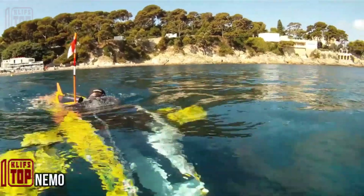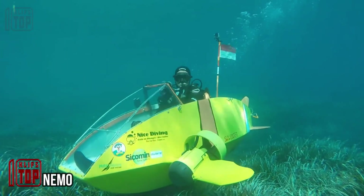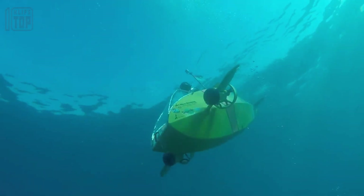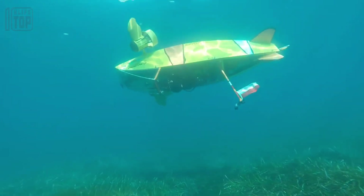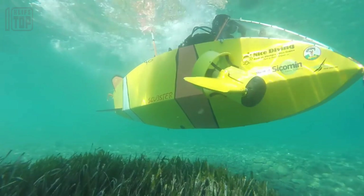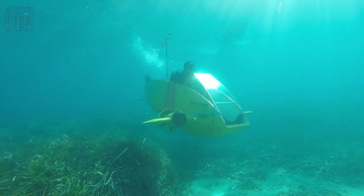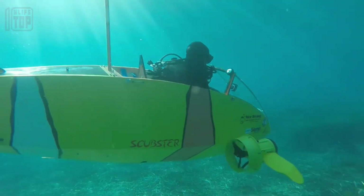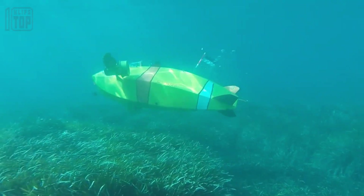This innovative pocket submarine hails from France and is touted by its creators as a highly versatile solution, catering to various professions including archaeologists, rescuers, coast guards, and scientists. The engineering team behind this remarkable invention has taken a multifaceted approach by developing several versions of the submarine, equipped with both pedal-driven and electric propulsion systems. Impressively, rigorous testing has confirmed the submarine's capability to reach a diving depth of 197 feet.